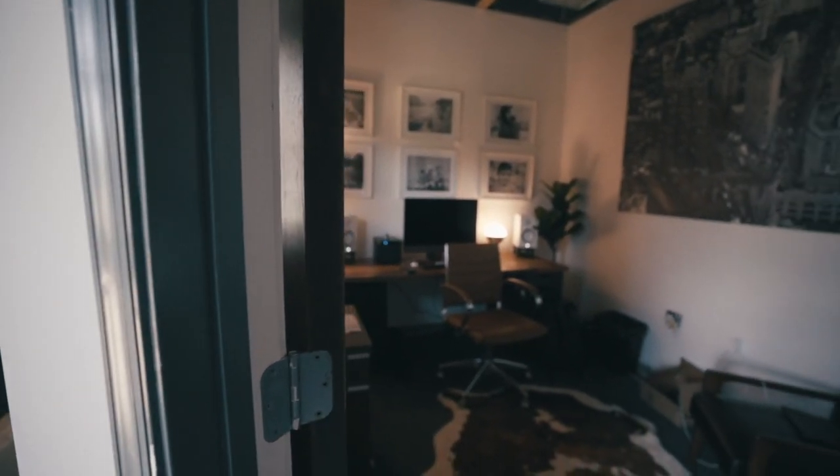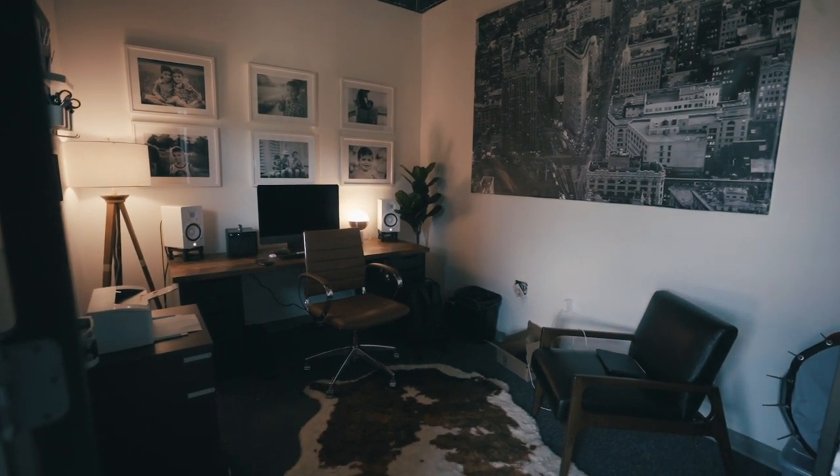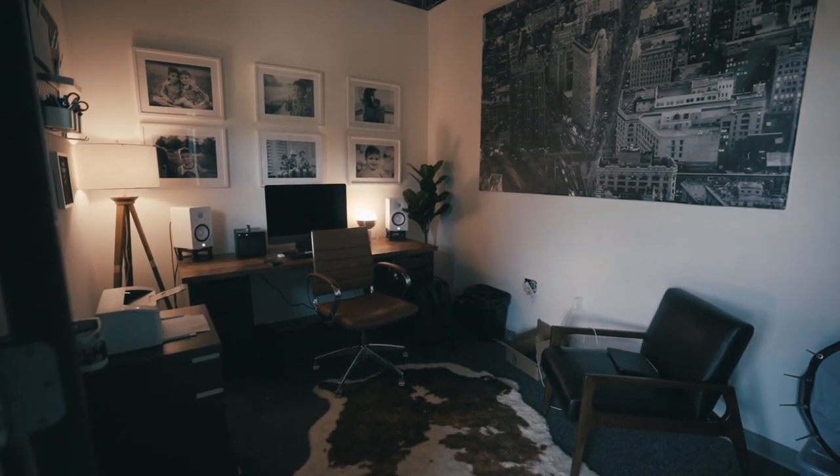Yo, thanks so much for tuning in. Today we're going to go through a brief overview of my office. Let's go ahead and check it out. The first thing I'm going to show you is I just went through a massive office remodel.